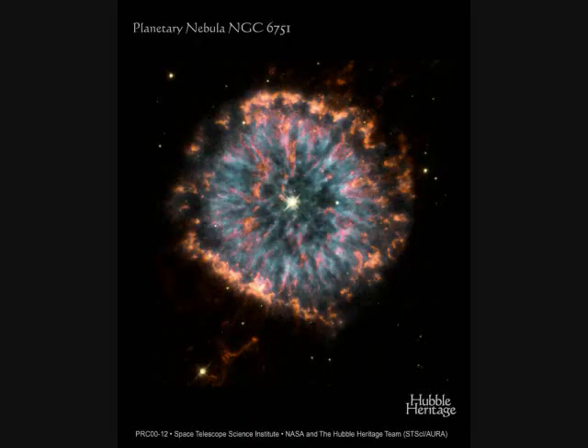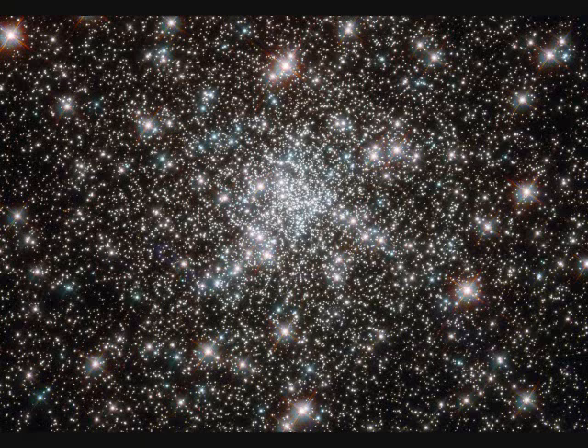Planetary nebula NGC-6751 is followed by globular star cluster NGC-6752, which orbits our galaxy and is 13,000 light years away. The frame spans 10 light years. The whole cluster is 10 billion years old and contains 100,000 stars.